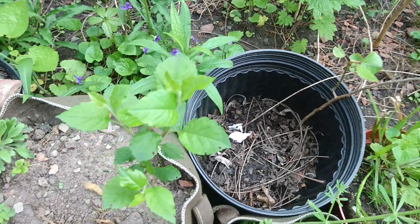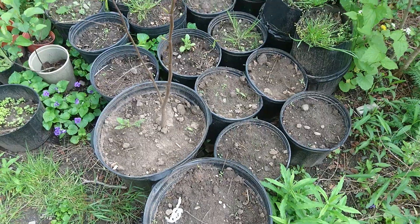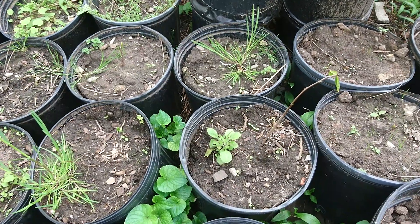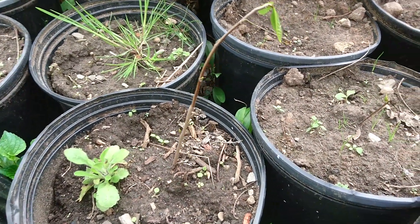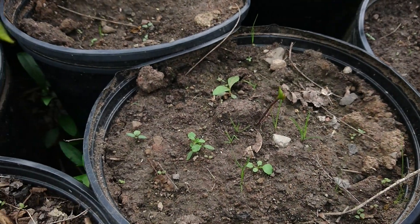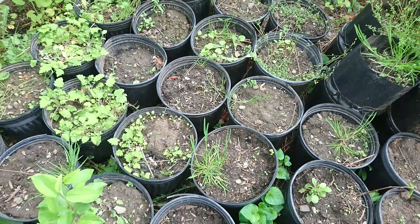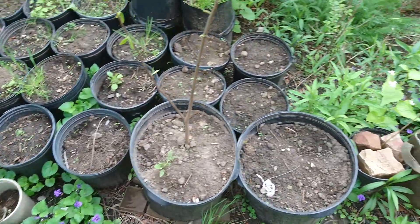We also have these paw paw pups right here. This large paw paw pup is also leafing out, and so is this one, which I rescued from a mother tree in the forest. This one however I planted from seed, so the ones I planted from seed last year are leafing out now, which is very cool.